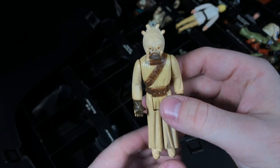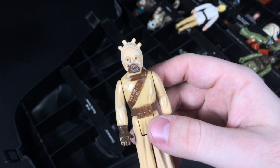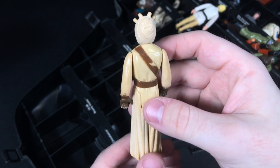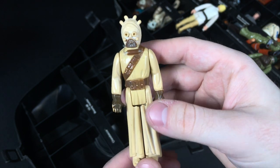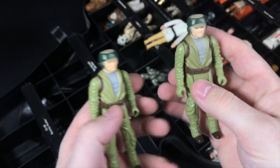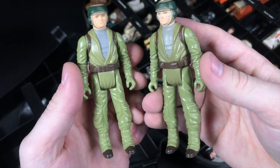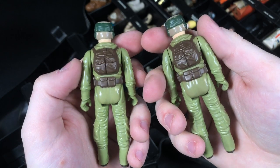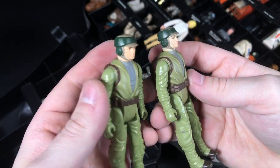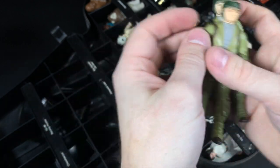Here we've got a Tusken Raider Sand People. Nothing too particularly unique about him — he is pretty beat up, but a good army builder. So this would be one of the ones I'll be taking to ICCC and maybe using for some trade bait. We've got two Rebel Commandos — the Endor versions. Neither of them have their guns, but both of them are really, really clean and really, really nice. Great for army building.